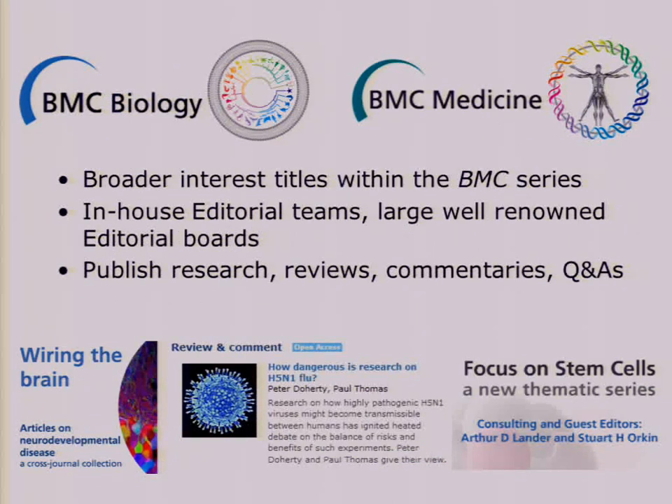To give you a flavor of some of the journals we've got, I'll start with two of our flagship journals: BMC Biology and BMC Medicine. These are highly selective titles within our BMC series journal range. One reason I'm currently in Washington is that these two journals are running a scientific conference in Georgetown on metabolism, diet and disease. These two journals have professional editors running the teams. BMC Biology's editor is Miranda Robertson, who was with Nature for many years as the Nature Biology editor. These journals publish research but also have quite a lot of front matter.